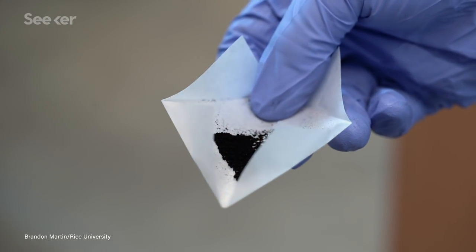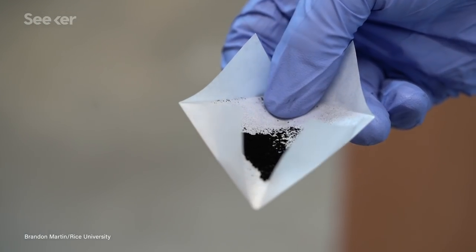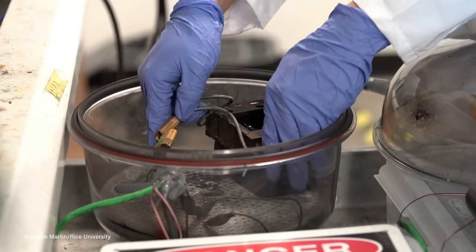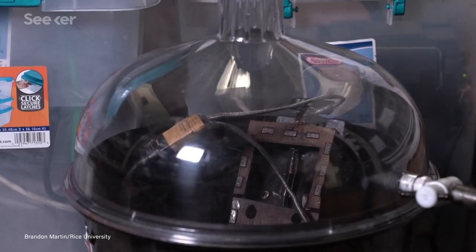Turns out the stuff is really hard to make in useful quantities, but a recent breakthrough from researchers at Rice University promises to make large amounts of graphene in a flash from your trash.